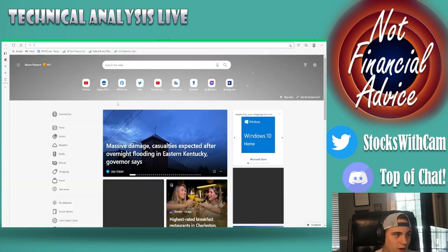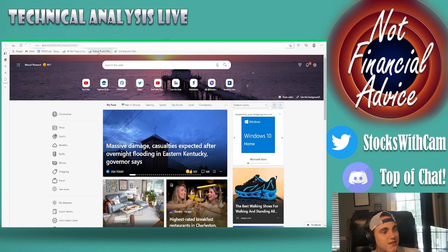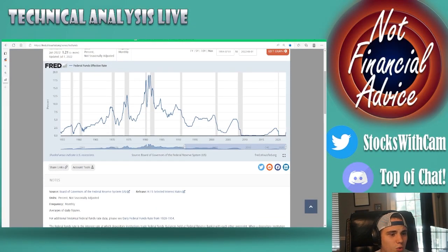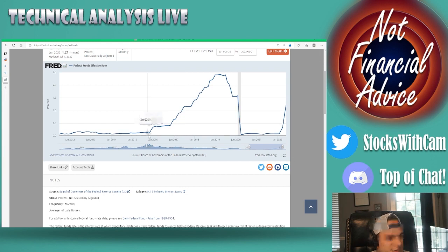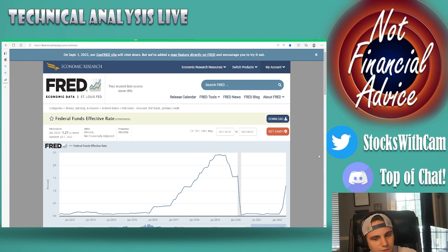That brings me to the tightening cycle. We just got through a tightening cycle — in fact, we tightened again yesterday with our FOMC meeting. Historically, we typically tighten by raising rates and then once you get a pause you ease into recession. We just hit 1.96% in our fed funds rate — that's 1.21% plus yesterday's 0.75% basis point rate hike. The target right now is around 2.25 to 2.5%.